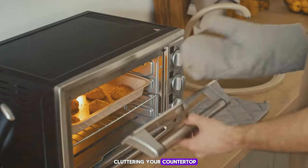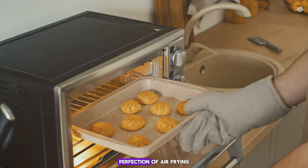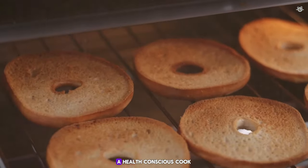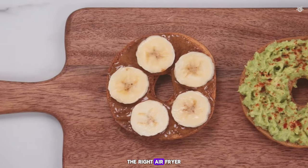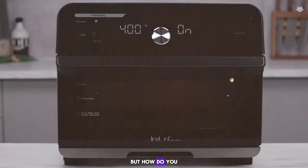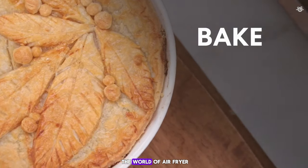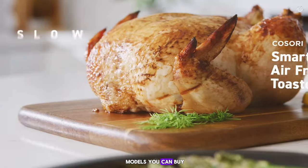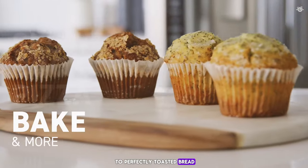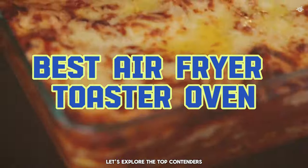Are you tired of cluttering your countertop with multiple appliances? What if you could combine the crispy perfection of air frying with the versatility of a toaster oven? Whether you're a busy professional, a health-conscious cook, or a large family, the right air fryer toaster oven can revolutionize the way you prepare meals. Today we're diving deep into the world of air fryer toaster ovens to uncover the best models you can buy right now.